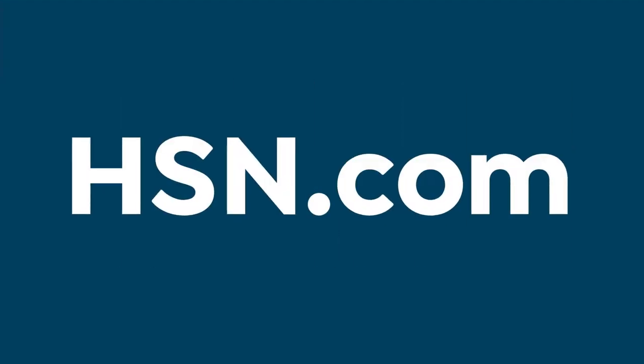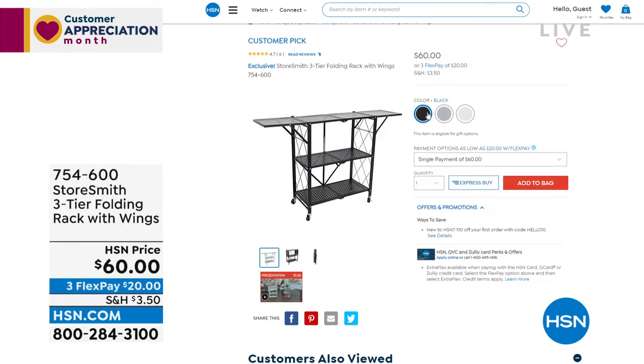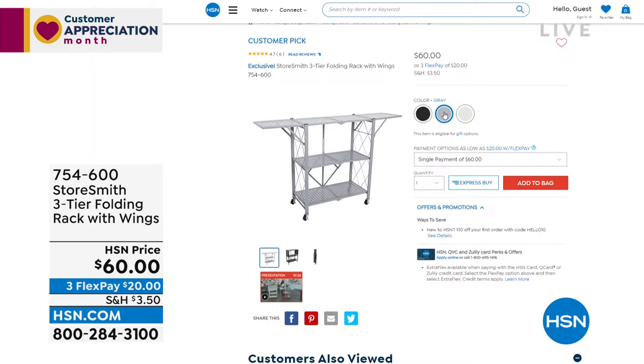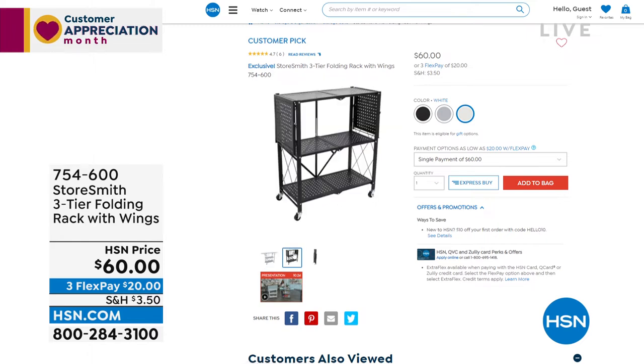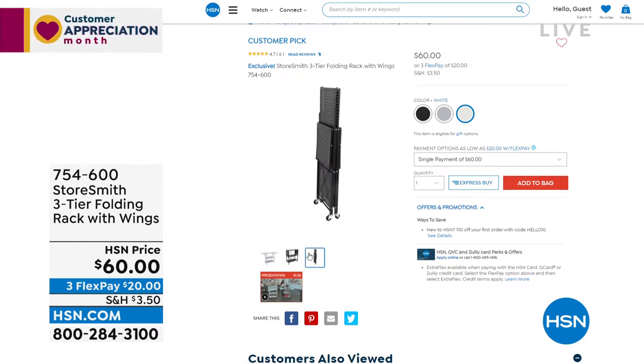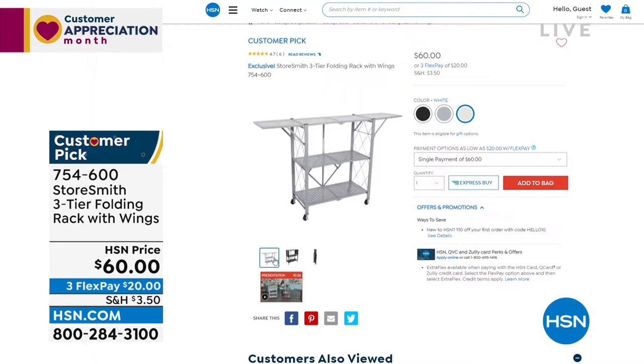Let me give you a heads up on what's coming at the end of the hour — this is the three-tier folding rack with wings on it so you can extend the space. I think about the laundry room, or a nursery where things start to multiply. When you're not using it, it folds right up — that's also how it comes to you. No assembly required: it folds open, you clip the clip in the back, throw the wheels on if you want, and now you've got extra space wherever you need it.